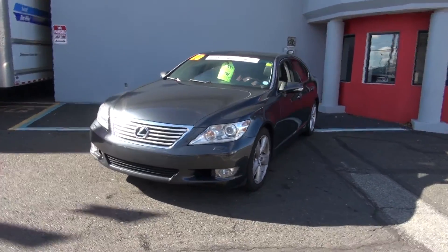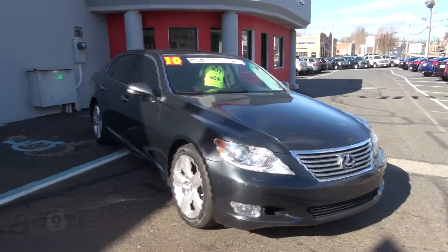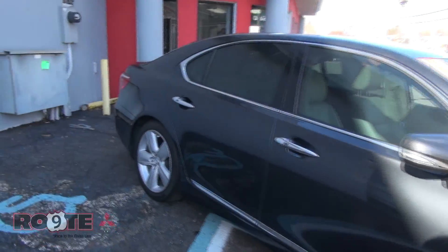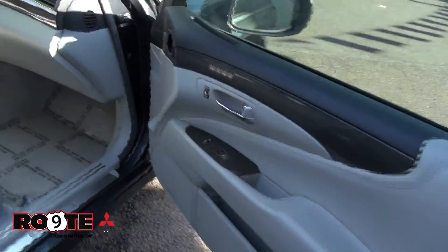2010 Lexus LS460. Big luxury sedan. $26,939 is the price on the window sticker, but of course we always make deals here at Route 9 Mitsubishi in Freehold, New Jersey. Definitely a lot of luxury, a lot of toys, and a lot of comfort.